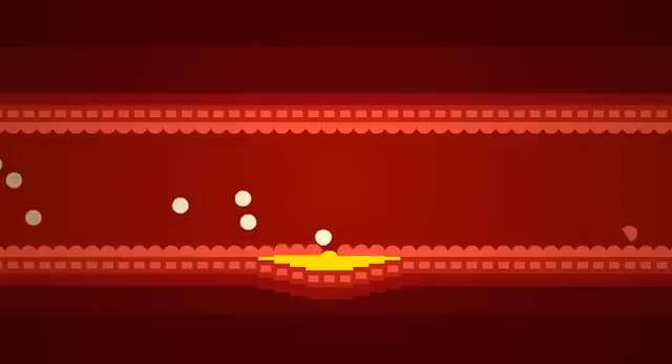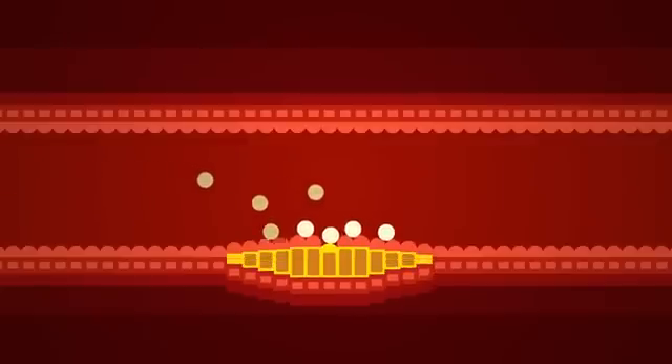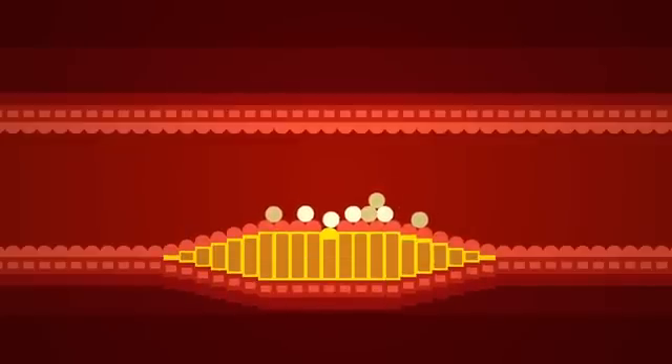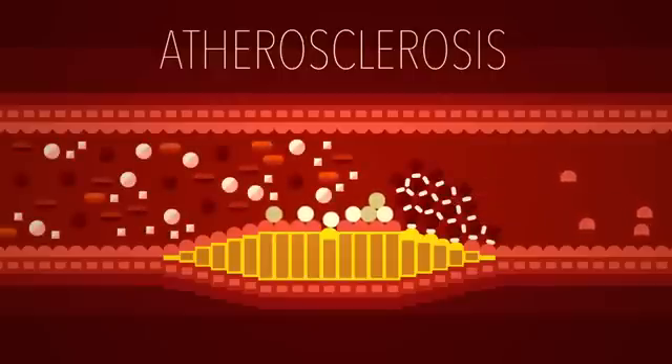That's because the extra strain on the arterial wall can produce small tears. When the injured tissue swells up, substances that respond to the inflammation, like white blood cells, collect around the tears. Fat and cholesterol floating in the blood latch on too, eventually building up to form a plaque that stiffens and thickens the inner arterial wall. This condition is called atherosclerosis, and it can have dangerous consequences. If the plaque ruptures, a blood clot forms on top of the tear, clogging the already narrowed pipe.